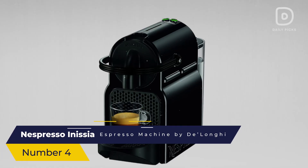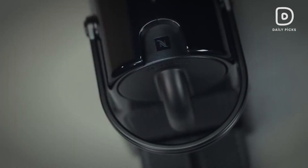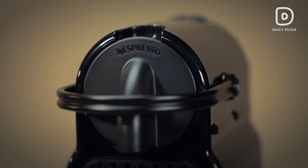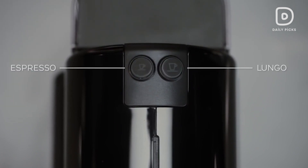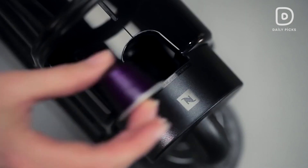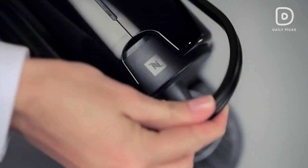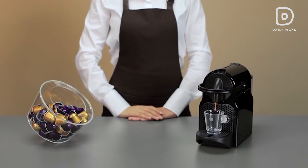Number 4: Nespresso Inicia Espresso Machine by DeLonghi. Moving up the ladder, we have the Nespresso Inicia, combining affordability with efficiency. This lightweight and compact machine packs a punch, offering a 19-bar pressure pump for that perfect crema. With a one-touch operation and a selection of coffee and espresso options, the Inicia brings Nespresso quality to your home without breaking the bank.